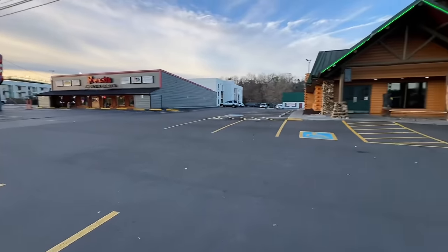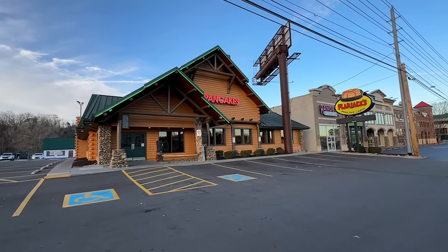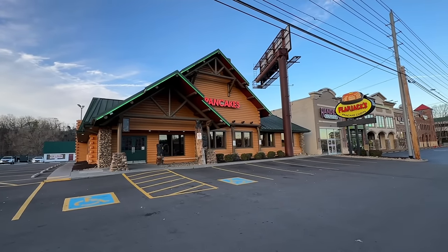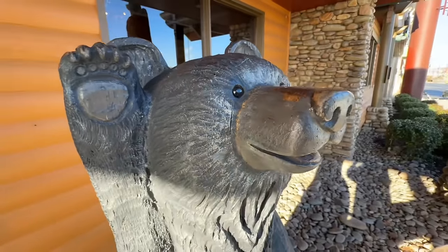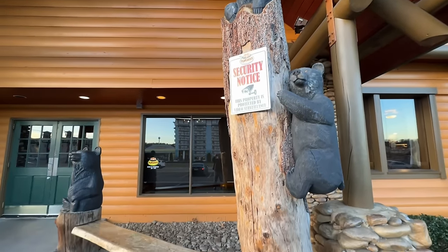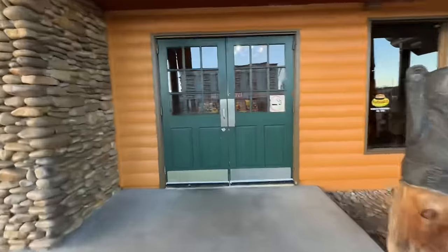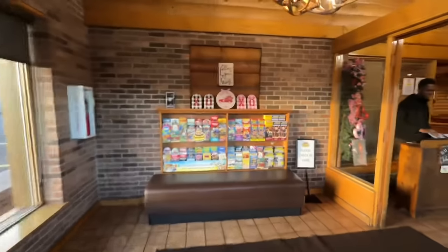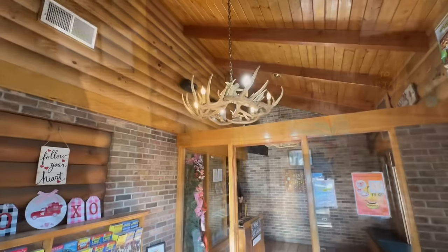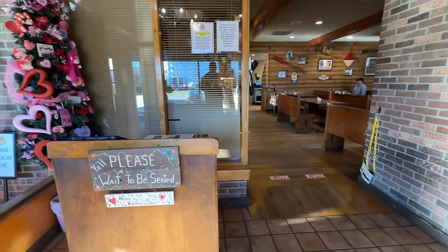Big parking lot. They are open from 8 o'clock until 1 o'clock. Let's head in.